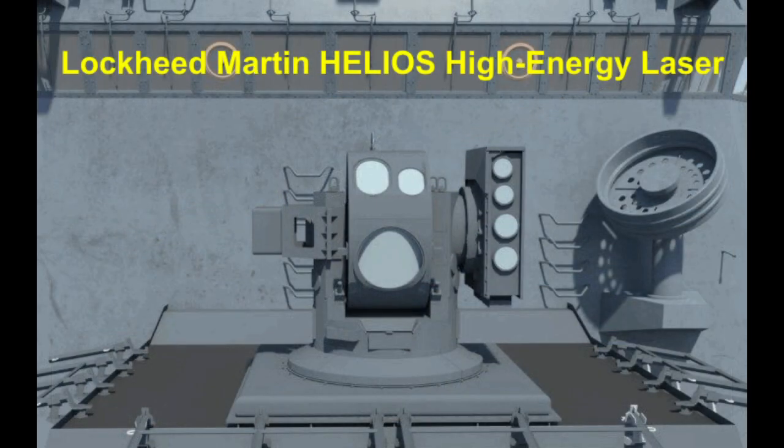Future capabilities will see the two Mark 31 RAM launchers replaced by two 600-kilowatt high-energy lasers. These high-energy lasers will be 10 times more powerful than the current high-energy lasers now being tested aboard US Navy ships, such as Lockheed Martin's 60-kilowatt High Energy Laser with Integrated Optical Dazzler and Surveillance, or HELIOS.